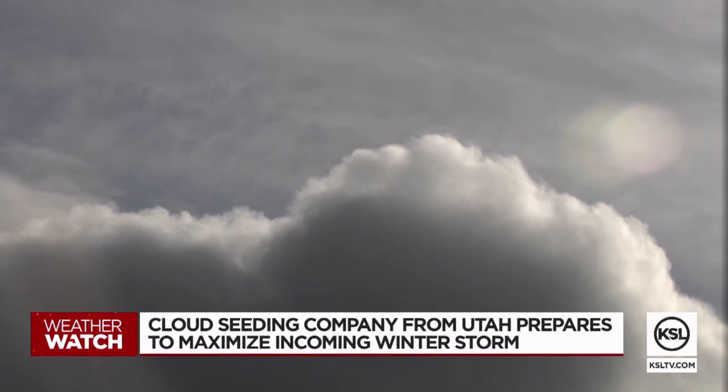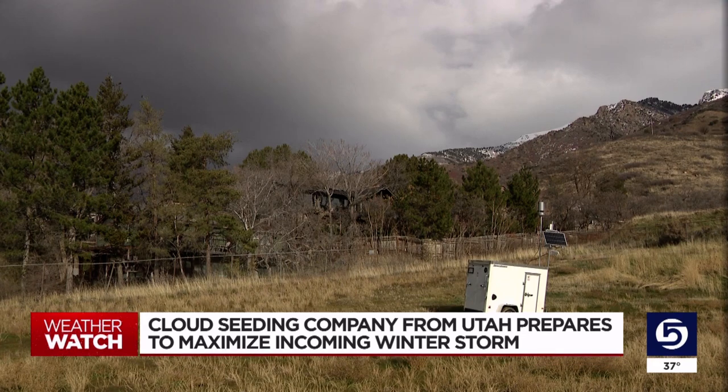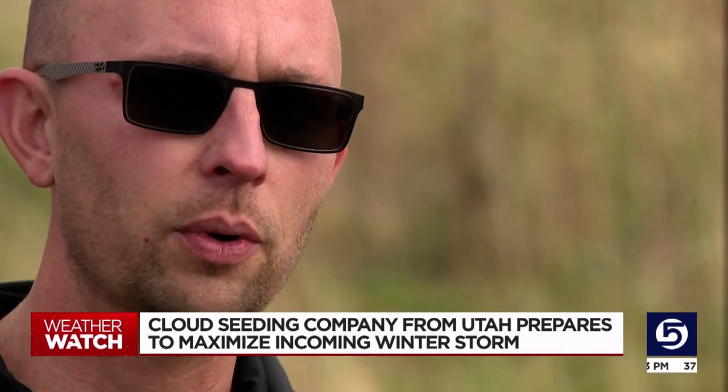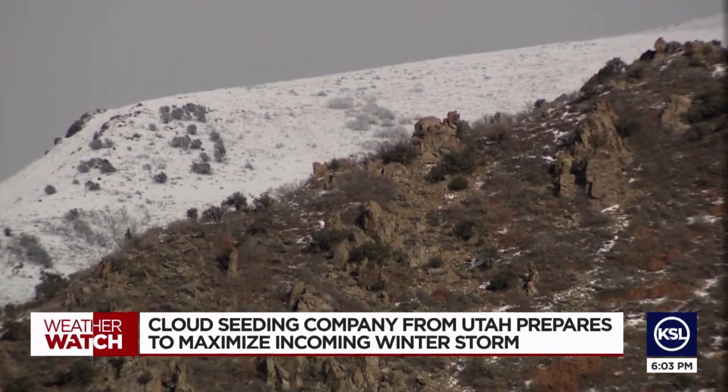Tomorrow's storm is just one of many. But over the course of the winter, the company's president says we could get an extra 3% yield in our water. 3% doesn't sound like a lot, but that equates to billions of gallons of additional runoff.